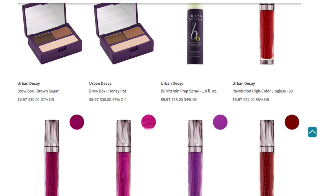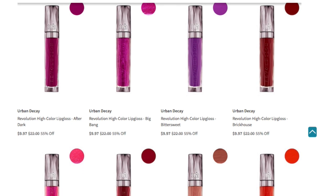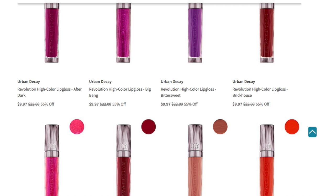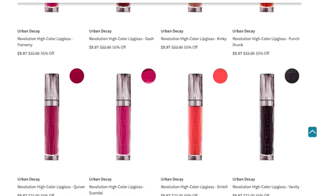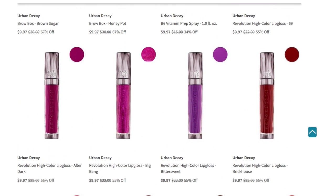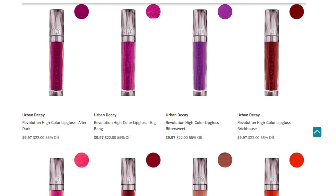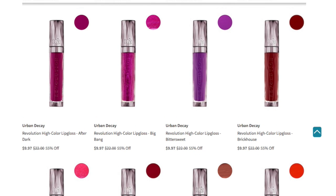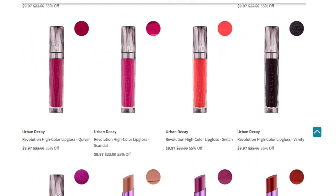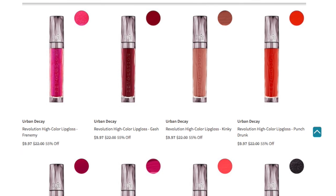All these lip glosses are the same price. So you have $69, After Dark, Big Bang, Bittersweet, Brick House — Brick House is a very pretty cranberry brick red shade — Frenemy, Gash, Kinky, Punch Drunk, Quiver, Scandal, Snitch, and Vanity. If you've never tried the lip glosses — I don't think I've ever owned an Urban Decay lip gloss — I'm always curious about these, especially when I see them in Nordstrom Rack. This is a good way to try out the lip glosses if you're curious about their texture and formula. And there are really nifty shades available.